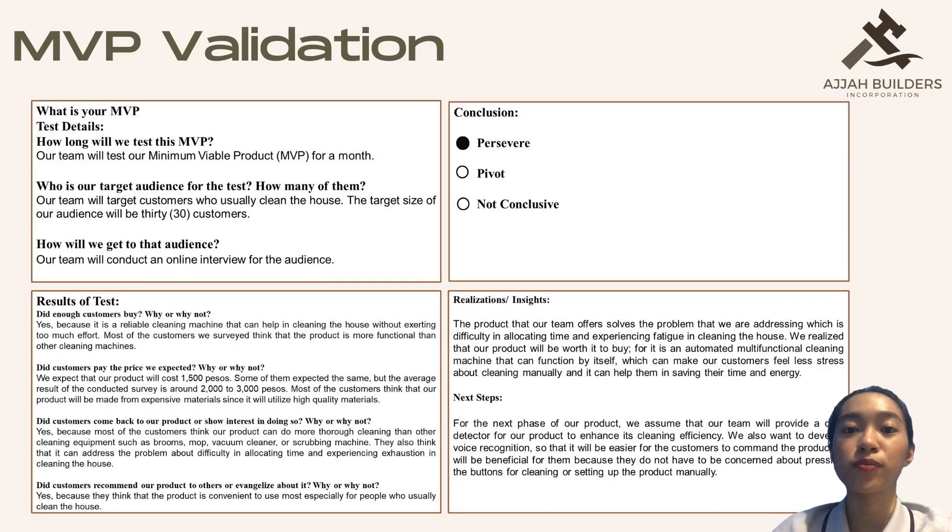For our MVP validation, our target audience that will test our product is around 30 customers. The conclusion of our MVP validation is to persevere.